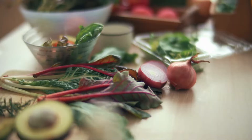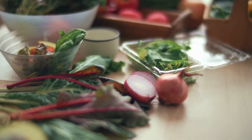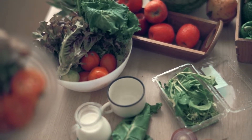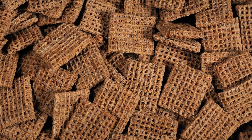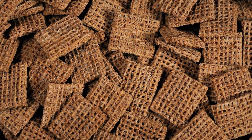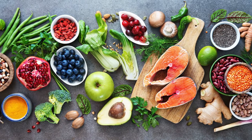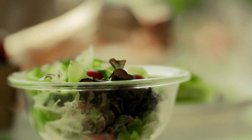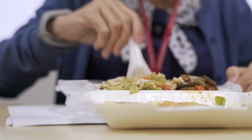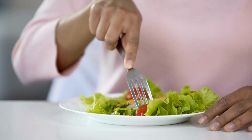5. Eat more fiber. Fiber can also be a lifesaver when you're dieting and trying to resist cravings. Fiber is a plant-based nutrient that the body cannot digest. We can't digest it, but it still plays an important role in our health. It feeds the bacteria that live in our digestive tracts and aids in digestive processes. It also helps us to feel full, which reduces the likelihood that we will overeat. It's recommended that we consume at least 25 to 30 grams of fiber per day for optimal digestion and gut health.